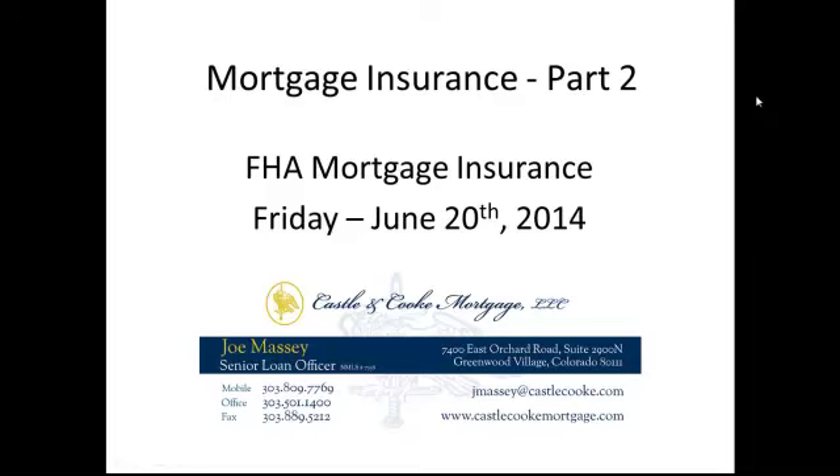We're going to talk about FHA mortgage insurance specifically, and then next week we're going to have part three where we're going to talk about conventional mortgage insurance. So let's jump right in and talk about FHA loans.